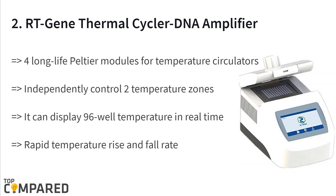The second product is the RT Gene thermal cycler DNA amplifier. The product features four long-life Peltier modules for temperature circulation. It can independently control two temperature zones and realize gradient function, and can display 96-well temperature in real time. The rapid rise and fall temperature capability and friendly color touchscreen make navigation easy.